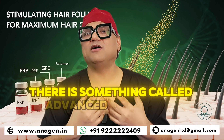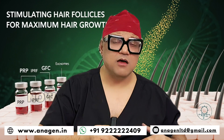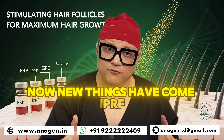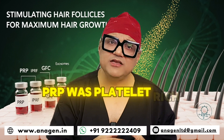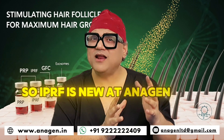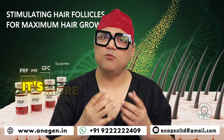There is something called advanced treatment. PRP everybody knows — it's basic. Now new things have come: IPRF, platelet-rich fibrin matrix. PRP was platelet-rich plasma. IPRF is new and different. It lasts longer and is more powerful.